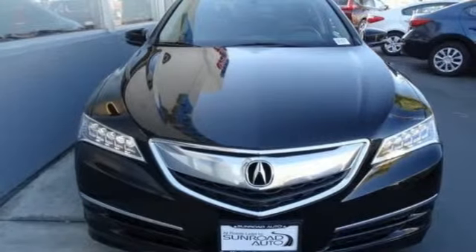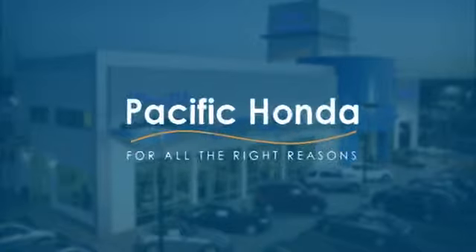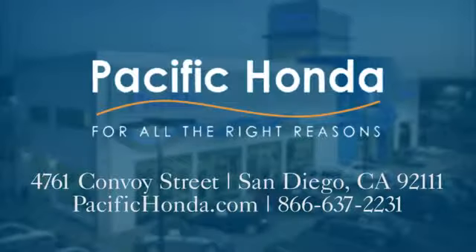Acura believes if there's a better way, take it. Hurry in today for a test drive. Pacific Honda — we're centrally located between 805 and 163, south of the 52. Choose Pacific Honda for all the right reasons.